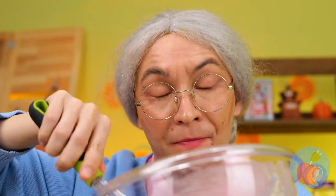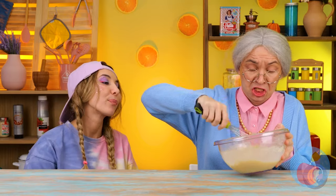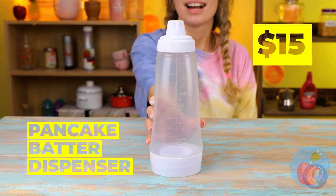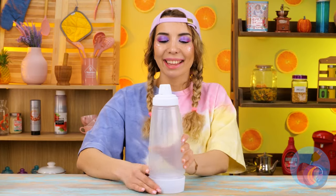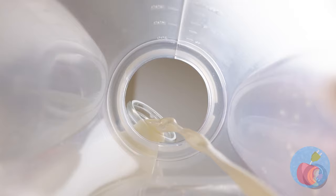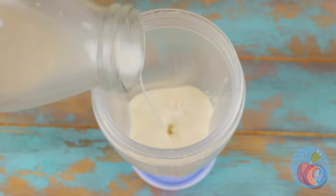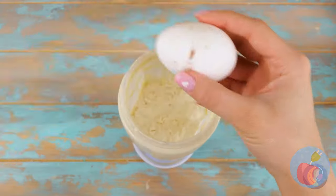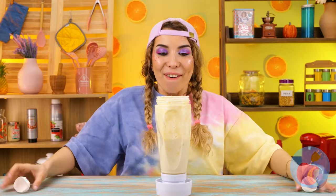Poor Nana — all those birthdays and no one's gotten her an electric mixer. Don't worry, you don't always need something electric to make things easier. We can even mix the ingredients inside this giant bottle. Don't get any eggshells inside. And shake it — shake it like a Polaroid picture.